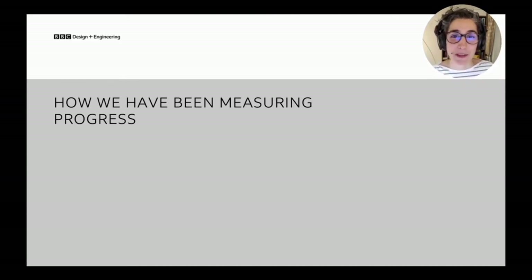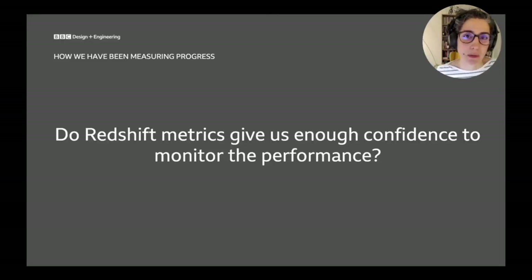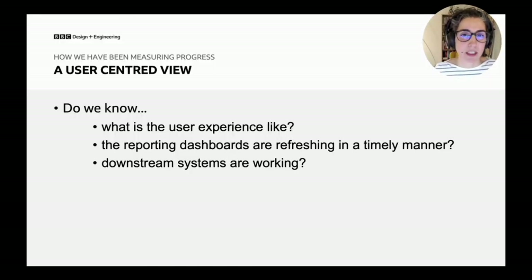But there are things we had to think about to measure the progress of changes we were making beyond CloudWatch metrics. We asked ourselves: do Redshift metrics give us enough confidence to understand whether what we see in CloudWatch reflects the experience our users are actually getting? This is when we shifted our view and thought about measuring things from the perspective of our users — not only users, but also reporting dashboards, which are critical to the business. Are they refreshing when they need to? Are downstream systems getting the data when they need to?